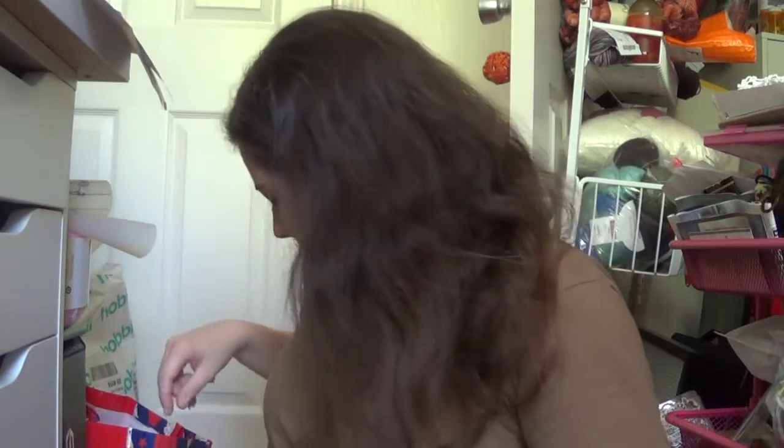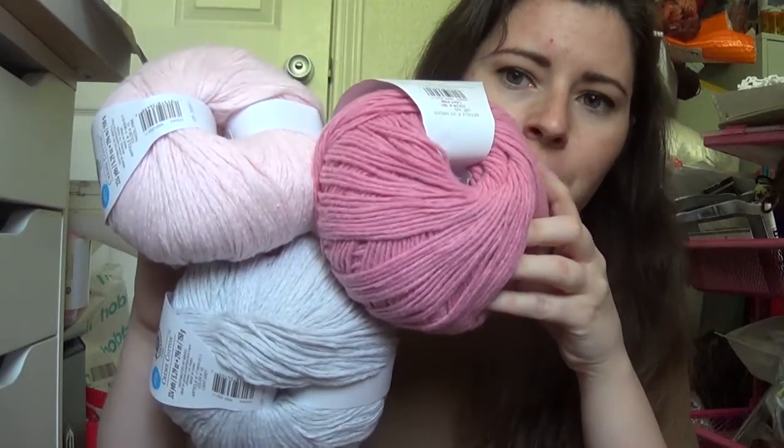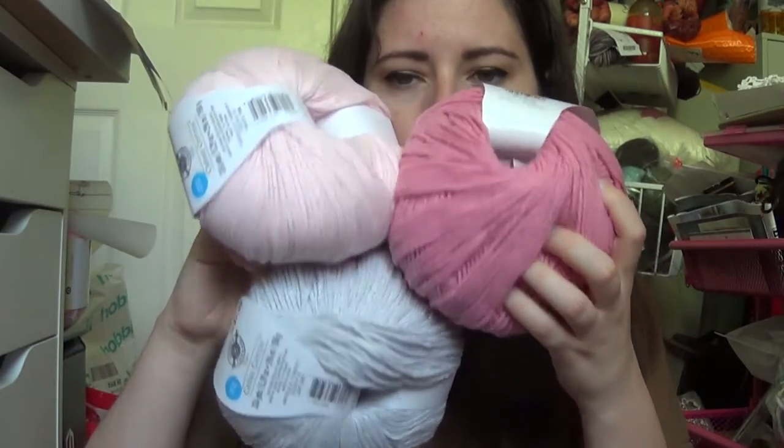I'm thinking about combining the light pink eco brights with some of the cottons and crocheting up that same top Pamela made — and sending it to a friend because her favorite color is that kind of mid-tone pink. I think if I toned it down with this pale pink and combined it with the gray, that would be a really pretty color palette and make a great sweater for her. I hope I have enough since I only have one skein of this pink.